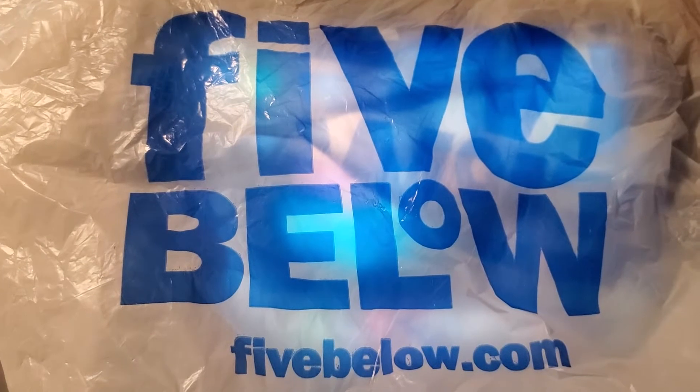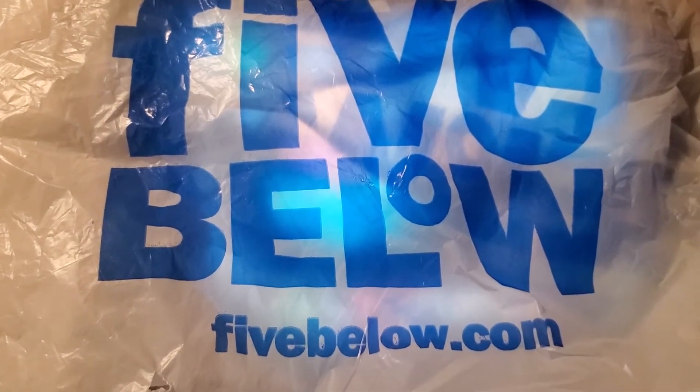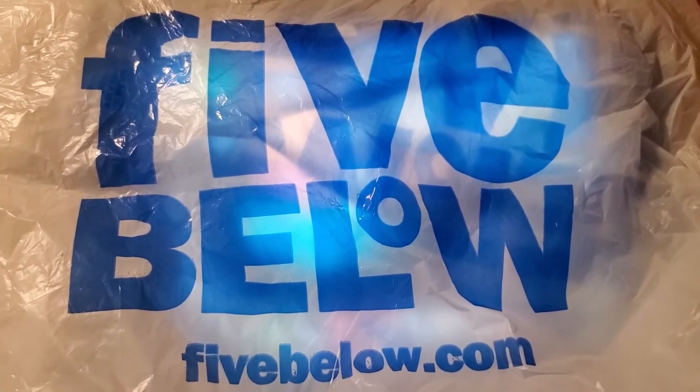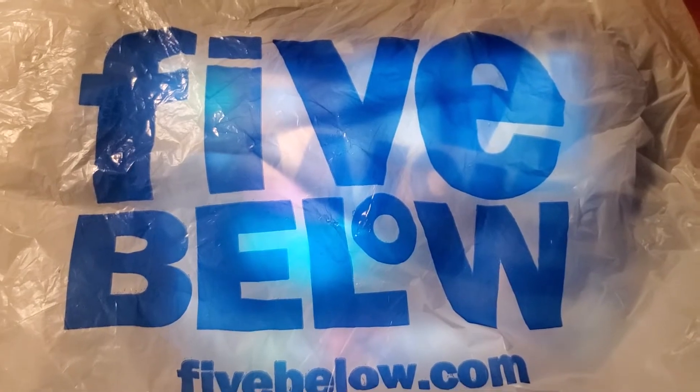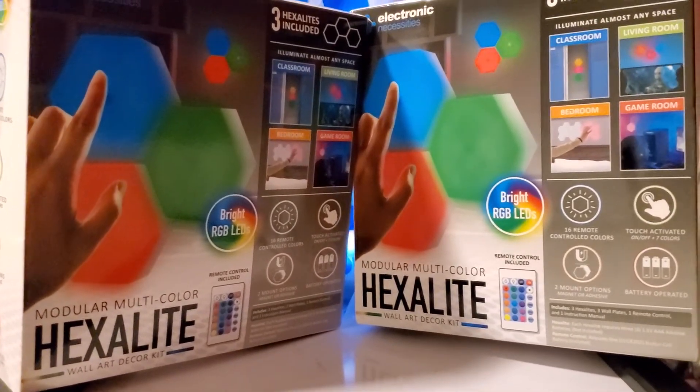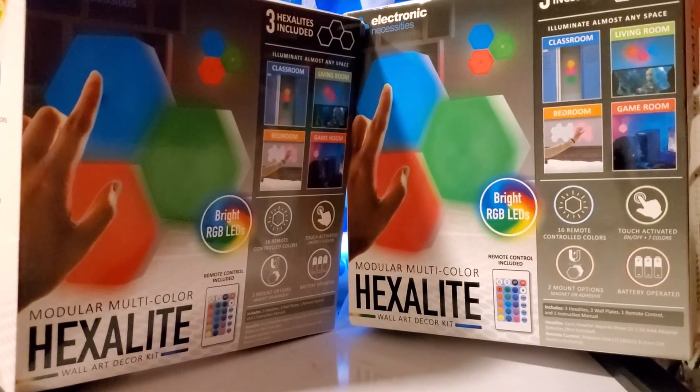I did a haul and I want to show you what I got. If you look at my other video where I did a walkthrough, let me know what item you want me to review — an item that I showed. So let's get started.